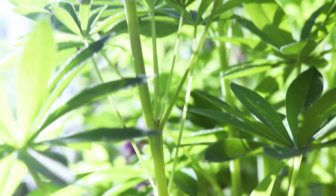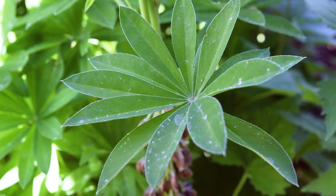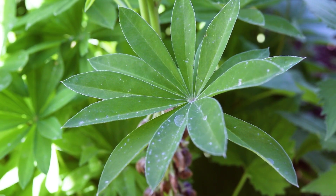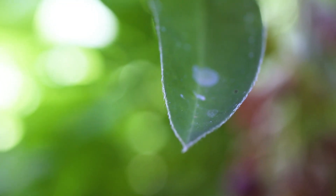The stems are light green, smooth, and hairless. The leaves have long petioles and are palmately compound with 9 to 16 leaflets, which are lanceolate or oblanceolate. They have a hairless upper surface and a slightly hairy lower surface.